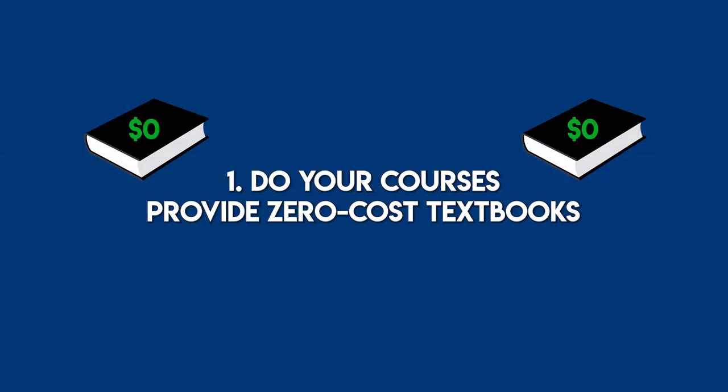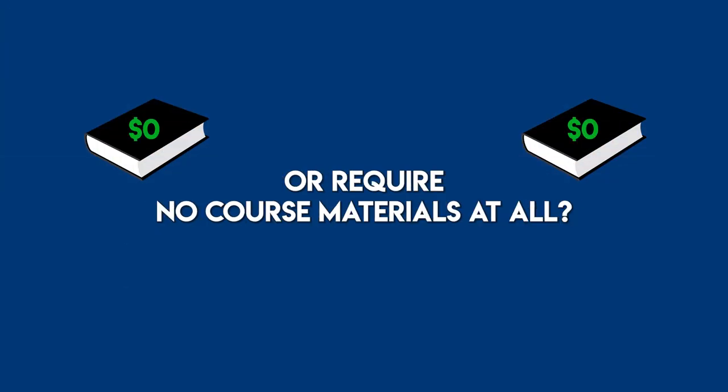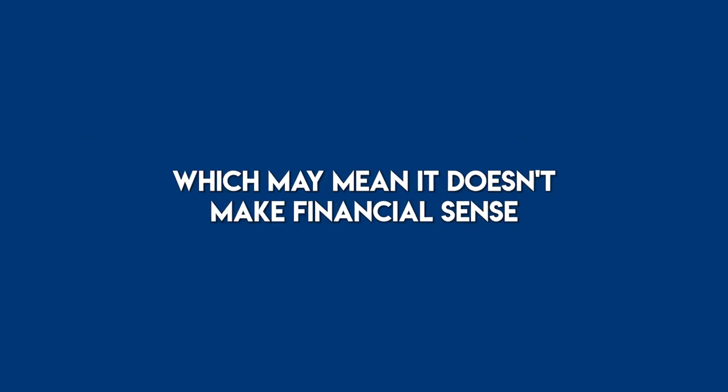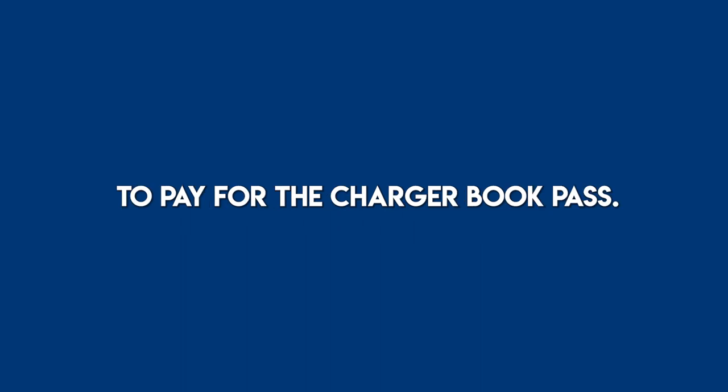1. Do your courses provide zero-cost textbooks or require no course materials at all? Taking these types of courses already lowers the financial burden of course materials, which may mean it doesn't make financial sense to pay for the Charger Book Pass.